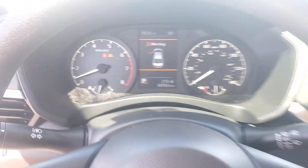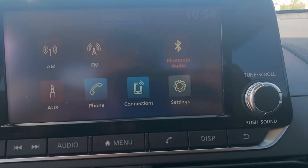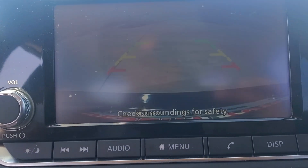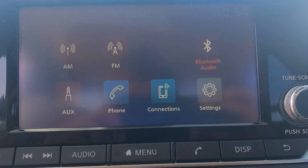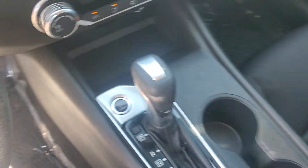These are just some of the great options this vehicle comes with: keyless entry, steering wheel audio controls, power driver's seat, alarm, electronic stability control, blind spot monitor, intermittent wipers, traction control, floor mats, and variable speed intermittent wipers.